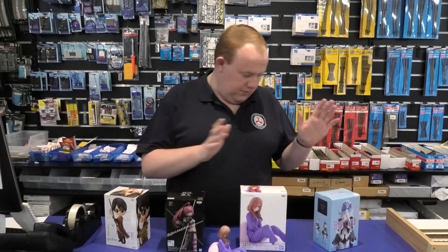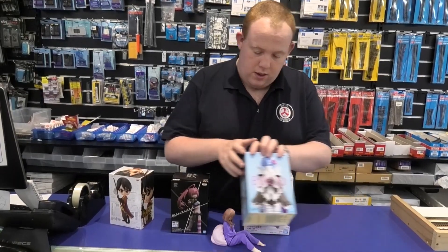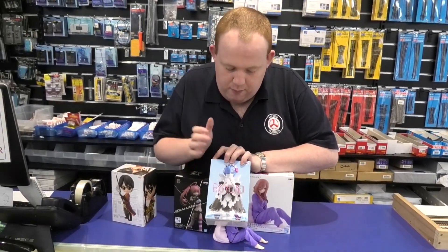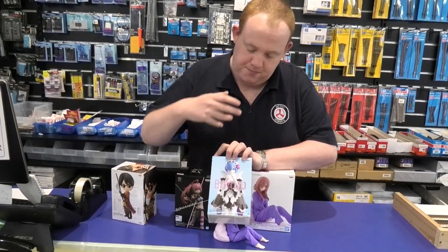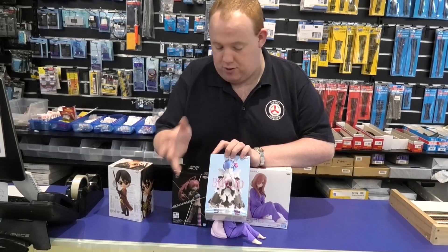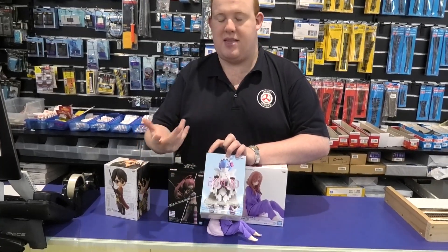So for example, here are a couple of the anime figures we've got in at the moment. This character here is meant to be Rem from the famous Isekai anime called ReZero, and this is her in a mech form. There are two versions — one that's got the full-blown paint, and one that's just a metallic cover.